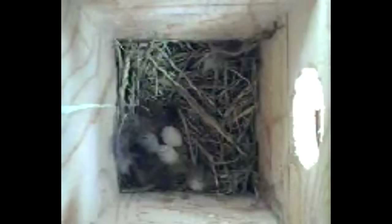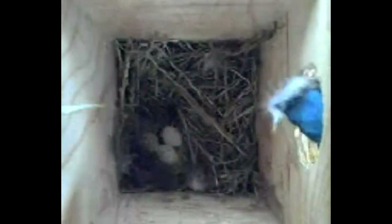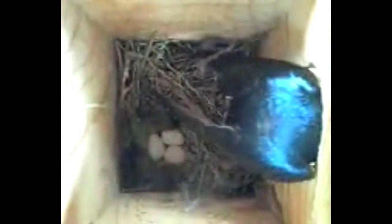Same day, a bit later, and you see still more feathers have been added in an arc around the cup and eggs. The male arrives and simply drops his load for the female to arrange later.